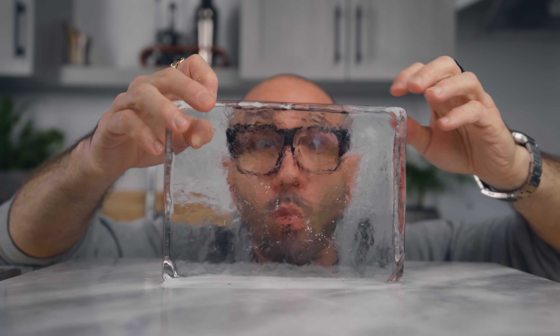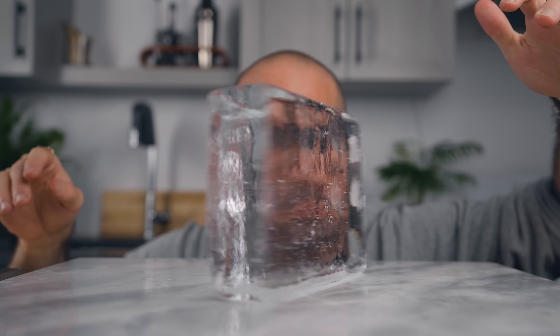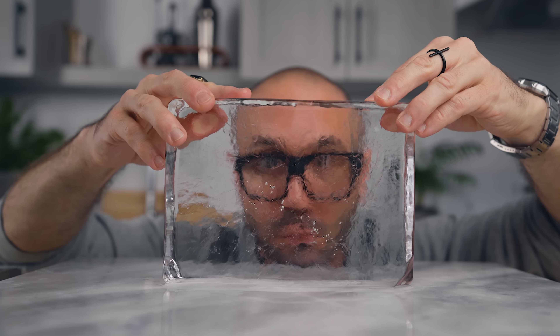This is a nice block of ice, isn't it? I mean, it's pretty clear, it's quite large. I can make one of these every 30 hours or so, so that's usually plenty enough for my home needs.